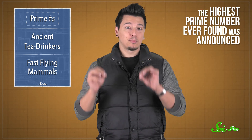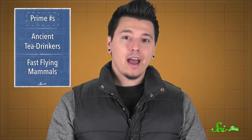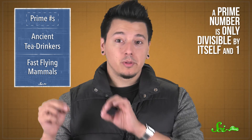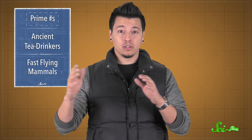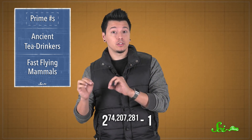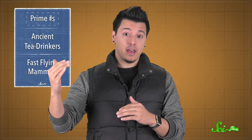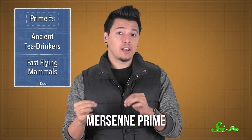In early January, the highest prime number ever found was announced. A prime number is only divisible by itself and one. The actual number would take months to say — it's more than 22 million digits long. But to keep it brief, it's equivalent to 2 to the power of 74,207,281 minus 1. That specific format, 2 to the power of n minus 1, is what's called a Mersenne prime.